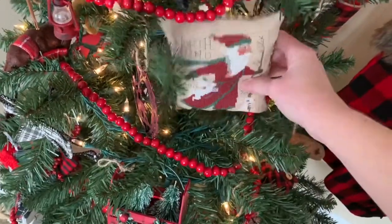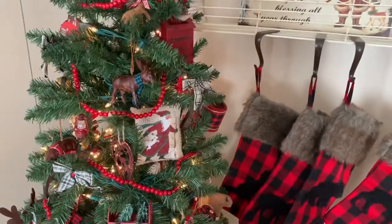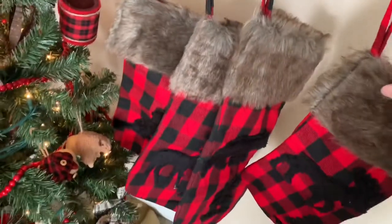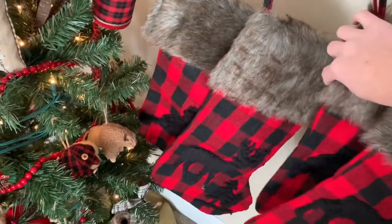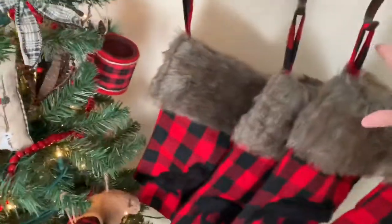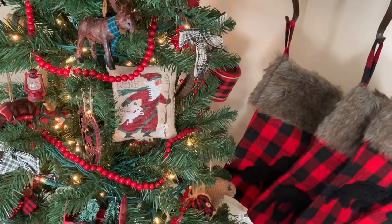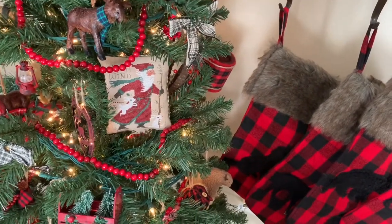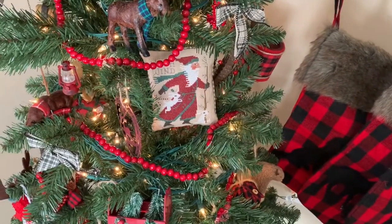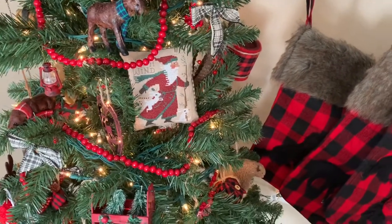It sits on my rustic tree just because I have a huge hole there, and it kind of totally works in my opinion. I love all the buffalo plaid and my Best Pro Shop stockings — I've wanted these for years and we got them last year and I still love them. Now I need to stop stitching and I'm going to go prep my sourdough bread. I thought it'd be fun to bring you with me prepping my sourdough and sharing some other things I've been up to this week.